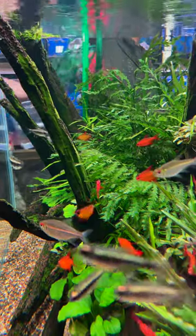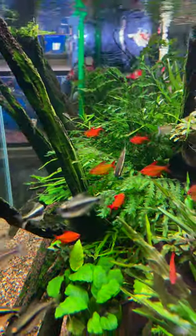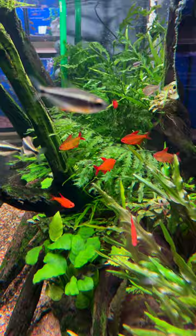These fish are not cheap, but what they offer is a lot of color, schooling behavior, and they're very peaceful.